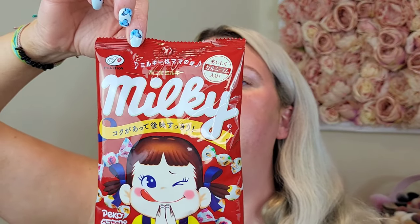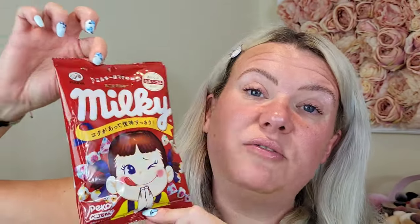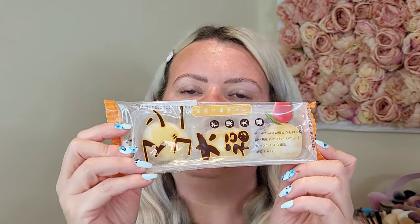I've always wanted to try these — I grabbed the milky sweets. I think it's pronounced Fujiya milky candy. There's 60 grams in here and these were three pounds fifty — not the cheapest, but really popular and I just wanted to treat myself. Then I grabbed mango Japanese rice cakes. Mango is my favourite fruit, so I thought I'd give these a go. There are three in here, and they were two pounds fifty.